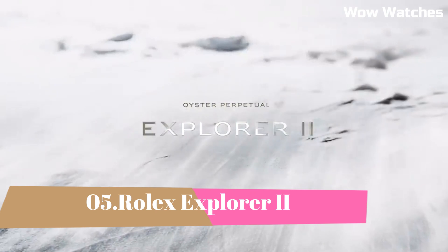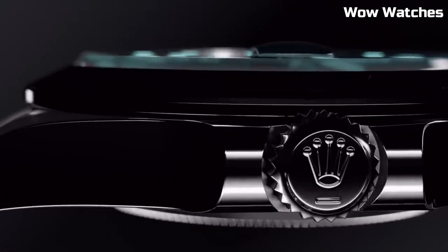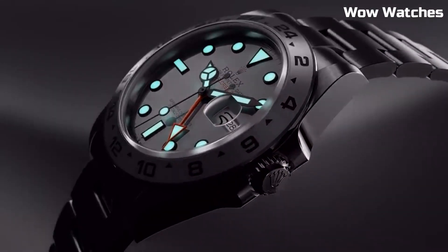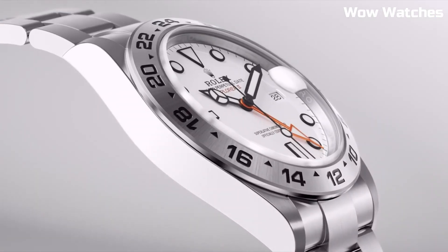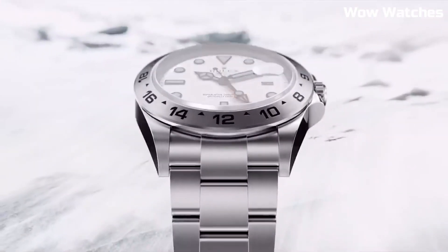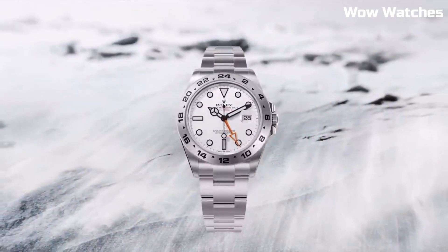Number 5: Rolex Explorer II, 42mm black dial. It has the brand's famous oyster bracelet, which with its shape, function, and technology improves the watch-wearing experience and comfort. The dial has a date display, an extra orange 24-hours hand, and a fixed bezel with 24-hours graduations to help you tell the difference between day and night.